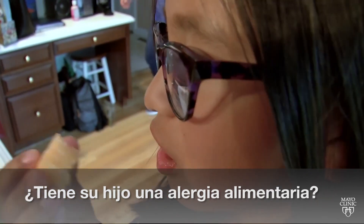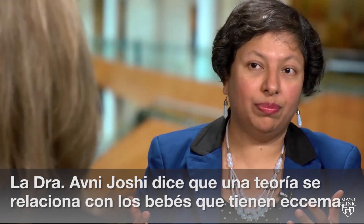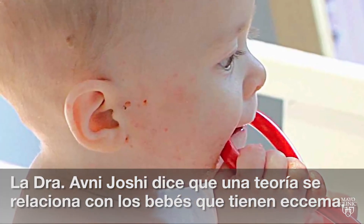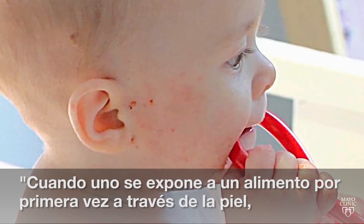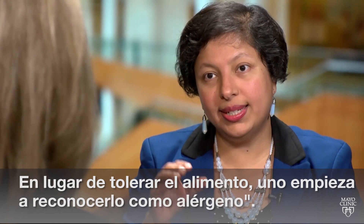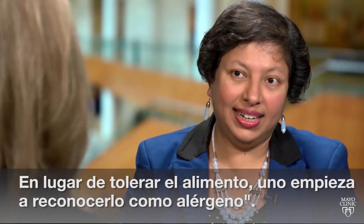Does your child have a food allergy? How does food allergy happen is the first question. Dr. Avni Joshi says one theory has to do with babies who have the skin condition eczema. The food gets introduced through the skin and that causes an aberrant immune response, so instead of the food being tolerated, you start recognizing the food as an allergen.